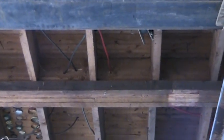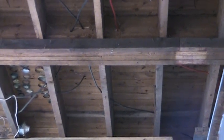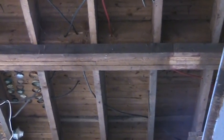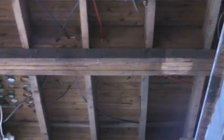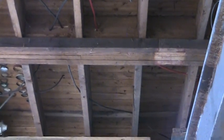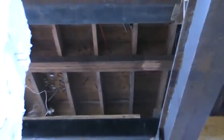The joists butt up against the beam and they're held up by these 2x3s. In French they're called the Lambourne — I don't know what they're called in English. But we're going to use a similar system with our Paralam beams, except these Lambournes are going to be 2x4s bolted in with bolts.